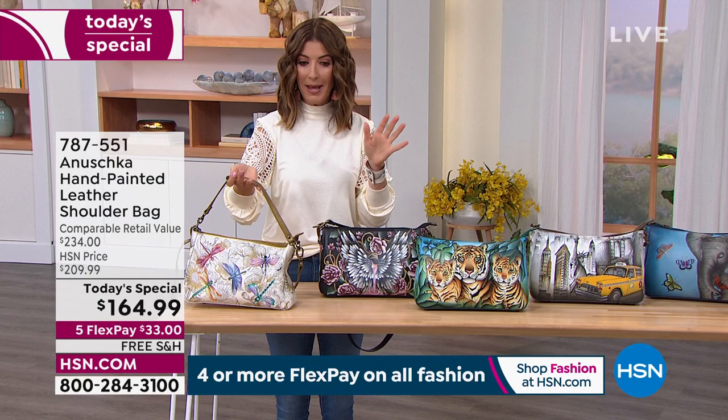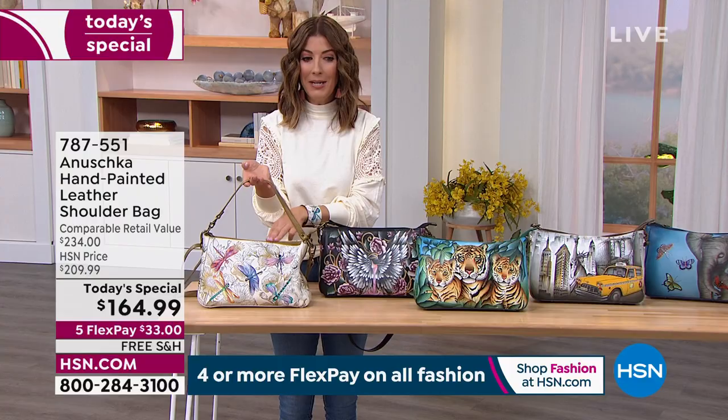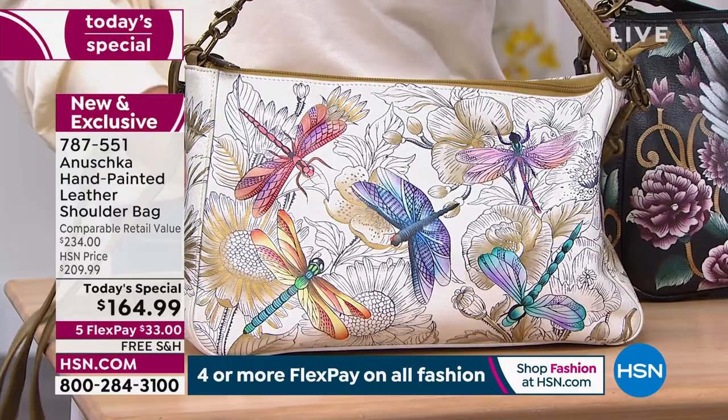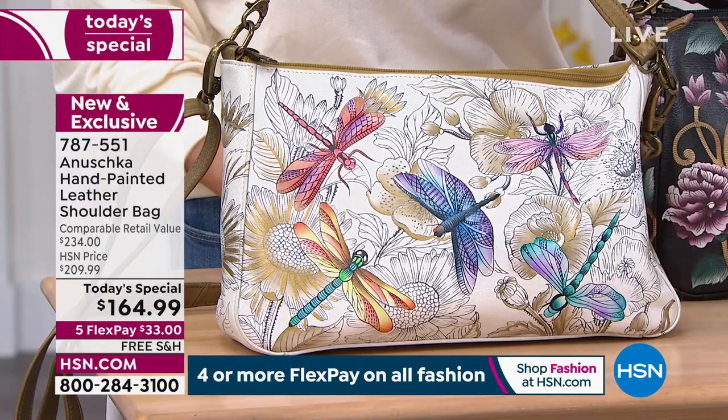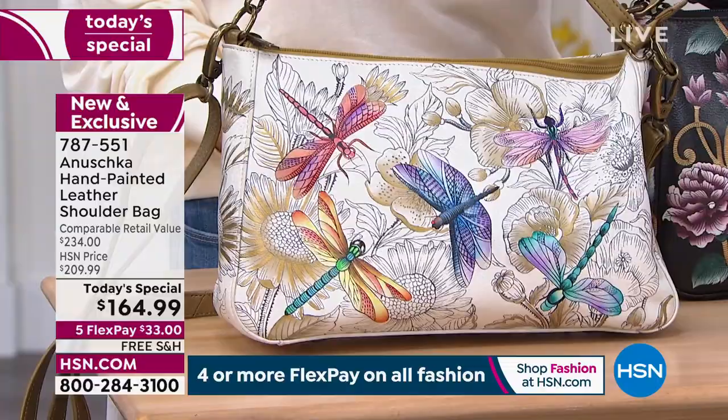Let me go over all the color choices again. We started with about 1,300 to 1,400 in the Dragonfly — and how many do we have left? We have 900 left. So this is almost half gone — the entire quantity for the day is almost half gone in the Dragonfly. Do not wait.